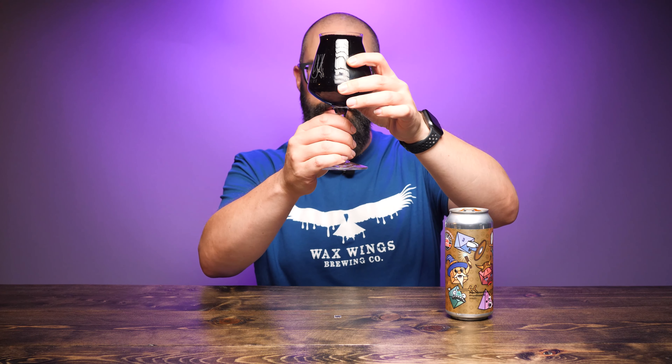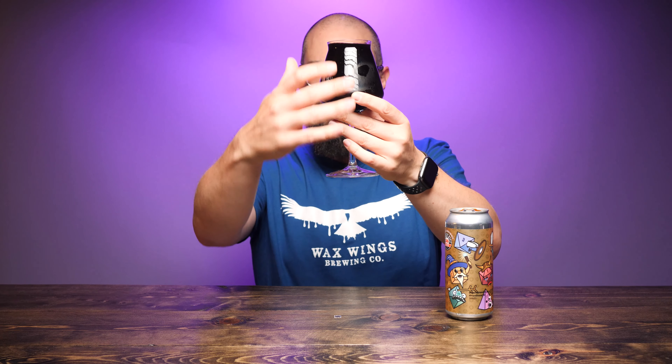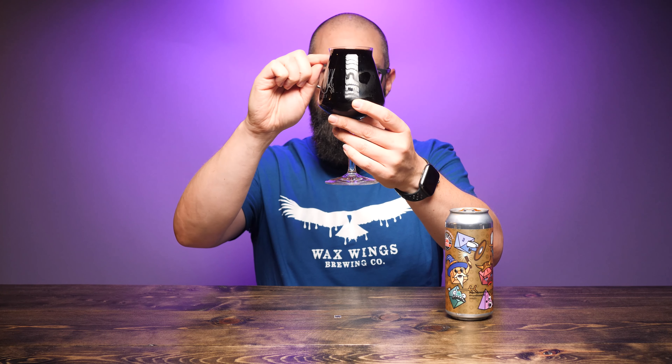Let's hold it up to the light. I probably overpoured that. It is very dark — I'm using a different lighting setup this week, so I don't see as much as I generally do — but it looks very dark. I'm seeing just a bit of a caramel reddish kind of color around the top of the glass.